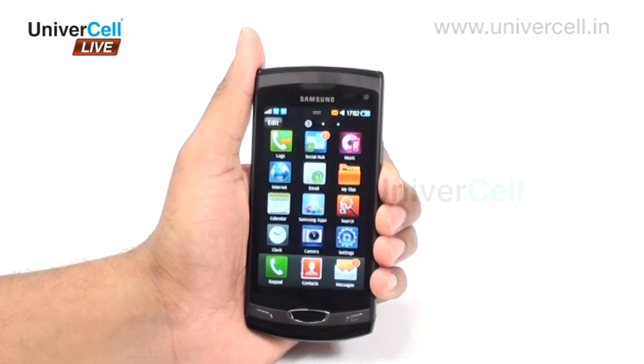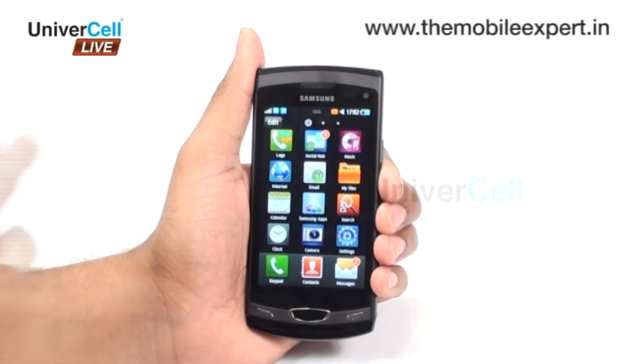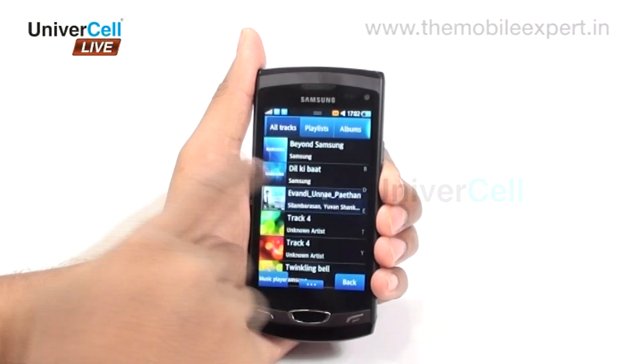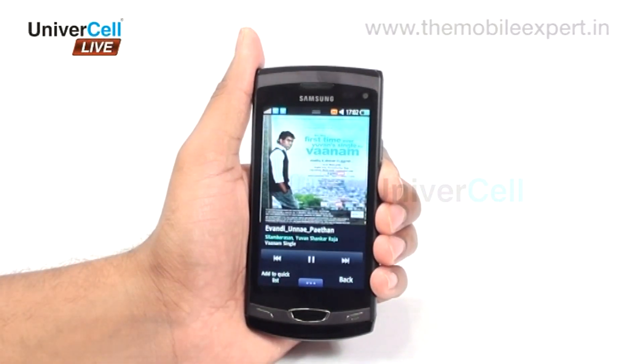Wave 2 holds a multimedia player that plays all common formats like MP3, MP4, WAV, and WMA. It also has a music recognition feature that makes it possible for the user to locate songs on the internet and download them easily.